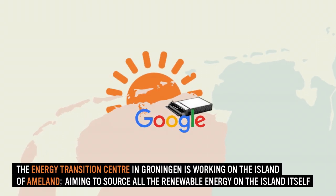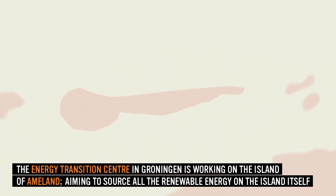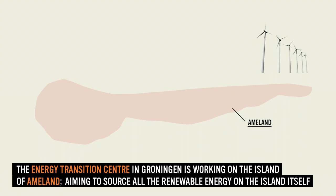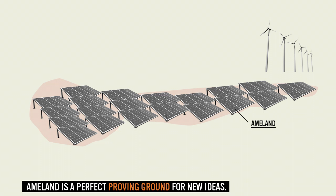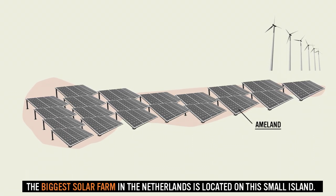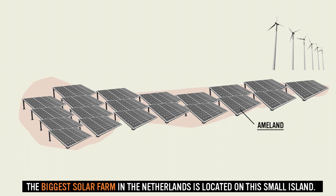The Energy Transition Centre in Groningen is working on the island of Ammerland, aiming to source all the renewable energy on the island itself. Ammerland is a perfect proving ground for new ideas. The biggest solar farm in the Netherlands is located on this small island.